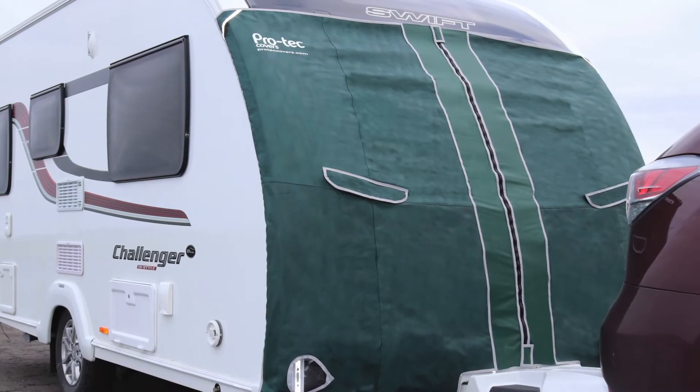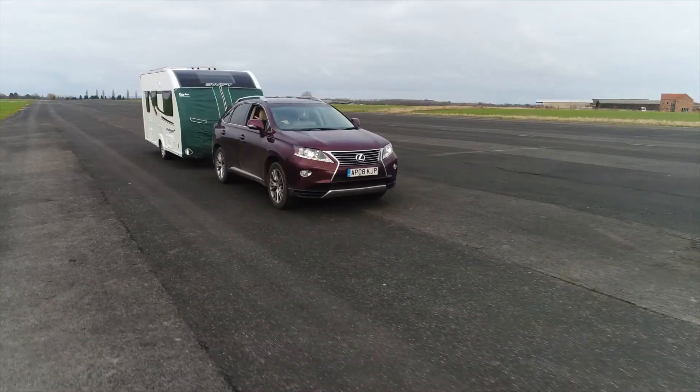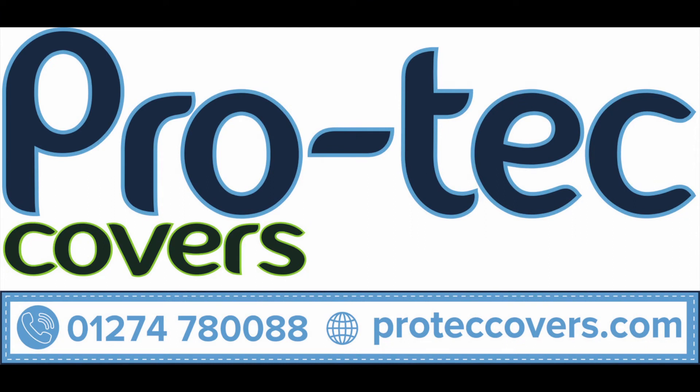Maintain access to your caravan locker box, grab handles and windows while protecting the front of your van from stone chips and road grime. Visit www.protechcovers.com for more information.